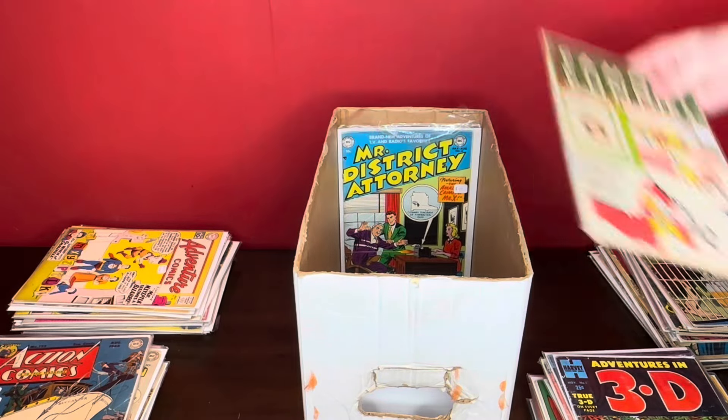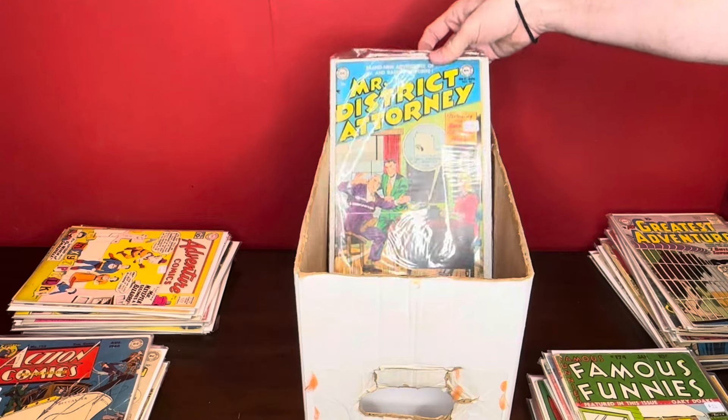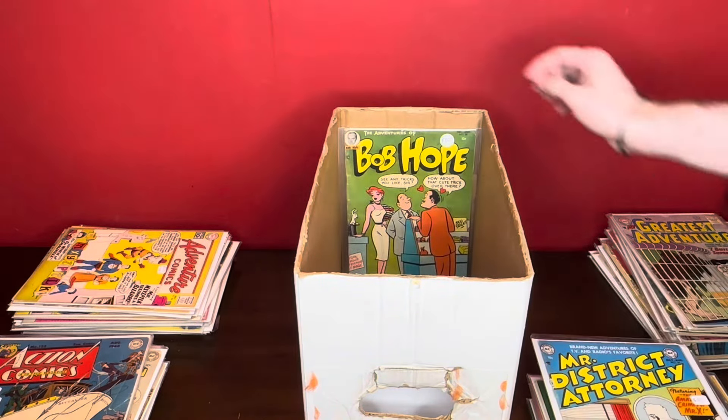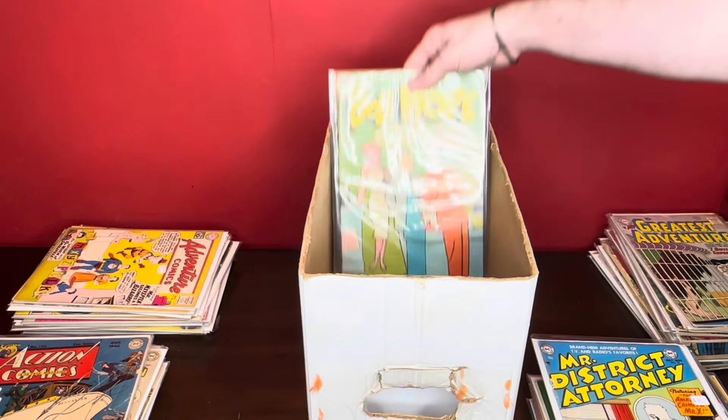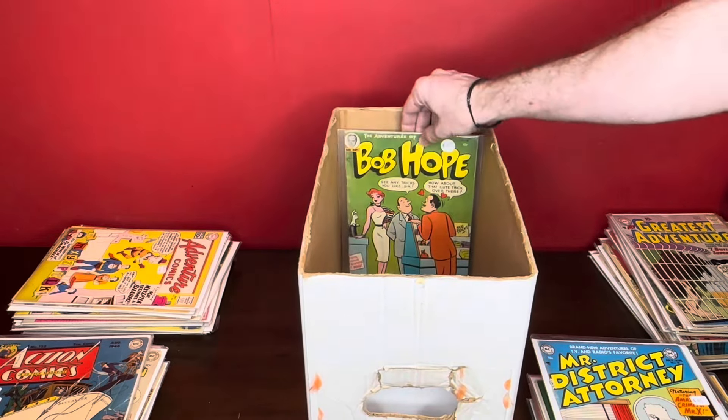Famous Funnies 174. And the last — oh, nope, two books. We got Mr. District Attorney number 34. And the last one here: Bob Hope number 30. Huge key issue to close it out.